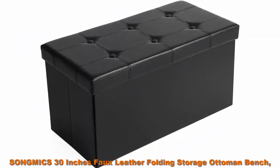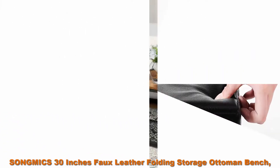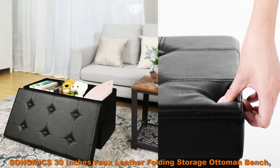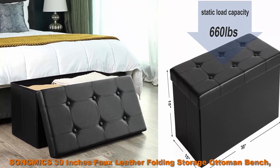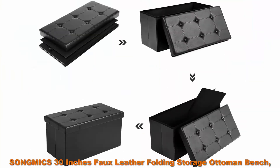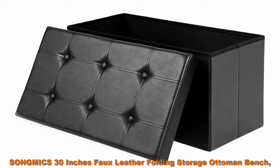Top 4: Song Mix 30 Inches Faux Leather Folding Storage Ottoman Bench, Storage Chest Footrest, Coffee Table Padded Seat, Black. Hidden storage space with extra-large volume of 80 liters, sufficient to meet various needs. Place it in your bedroom, living room, hallway or utility room to organize books, clothes, blankets, shoes, toys and many other sundries.